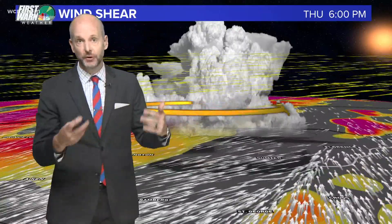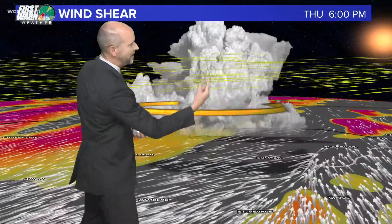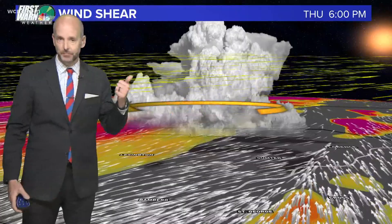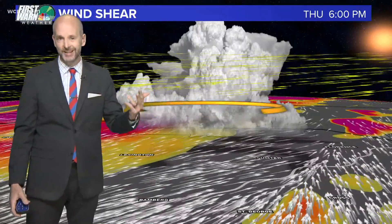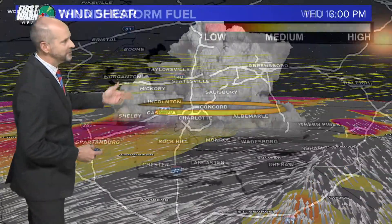Now, not all rotating thunderstorms produce tornadoes, but they do produce severe weather. Think about a screw spinning counterclockwise — we're driving warm, moist air high into the sky, and that's going to produce hail, damaging winds, heavy rain and lightning, and yes, eventually, possibly a tornado. So that's the setup that we have developing as we go into Thursday.